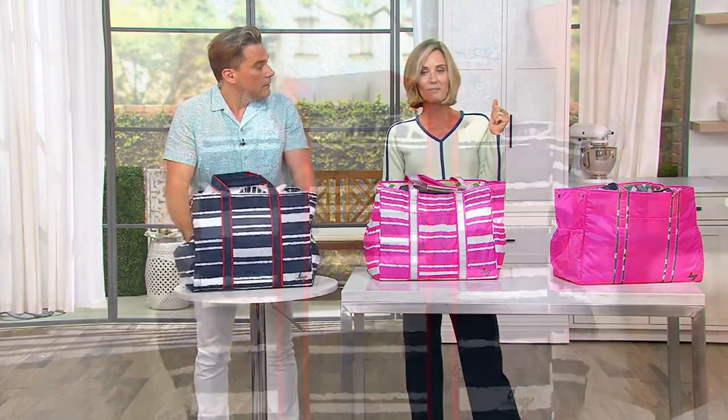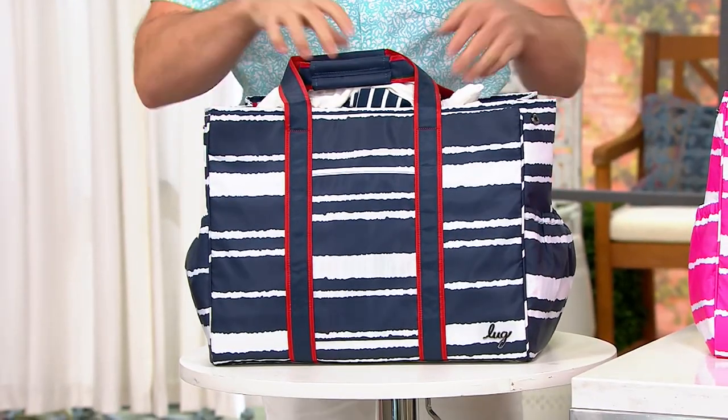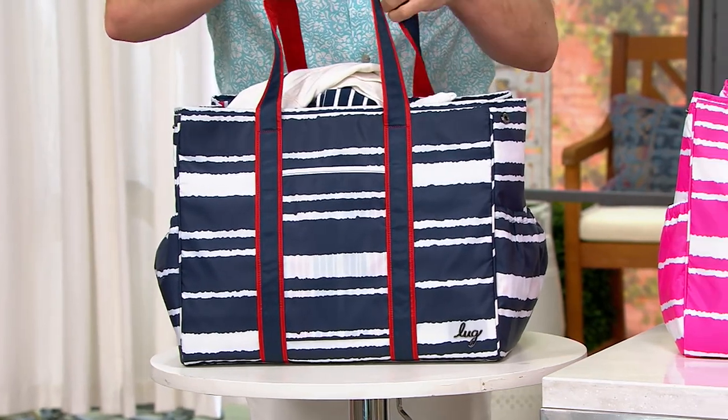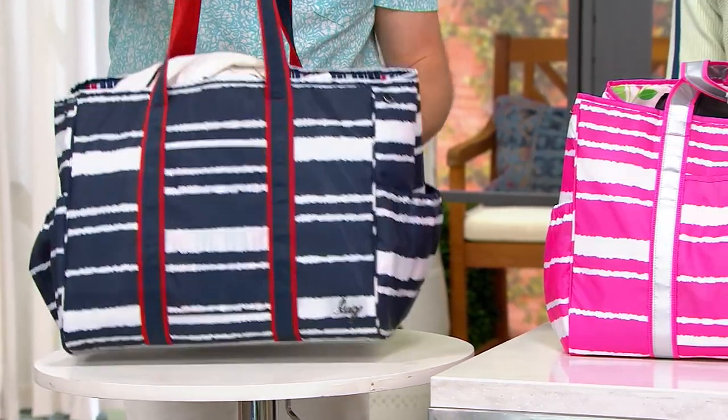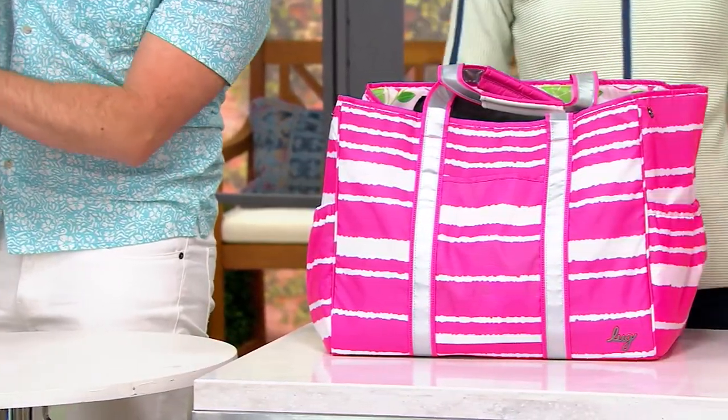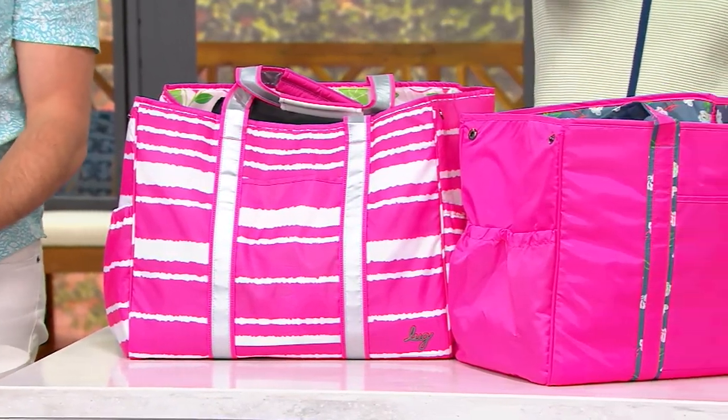Get them for the kids going back to school. My daughter said she's not doing a backpack this year — she's doing a messenger bag. This would be perfect because it carries all the gazillion books they have. Three easy payments of $16.66. The price goes up at the end of the day to $71.37.